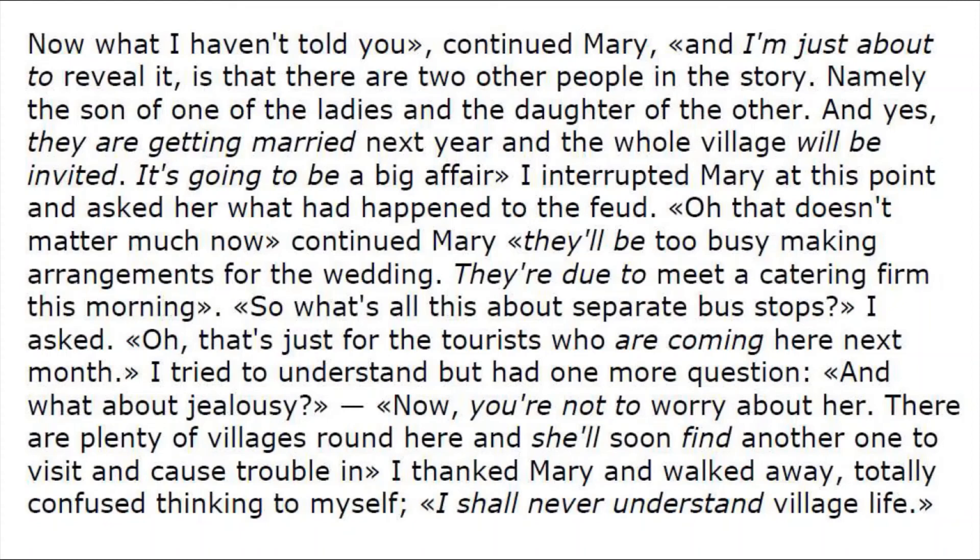'So what's all this about separate bus stops?' I asked. 'Oh, that's just for the tourists who are coming here next month.' I tried to understand but had one more question: 'And what about jealousy?' 'Now you are not worried about her — there are plenty of villages around here and she will soon find another one to visit and close travel in.' I thanked Mary and walked away totally confused, thinking to myself: 'I shall never understand village life.'